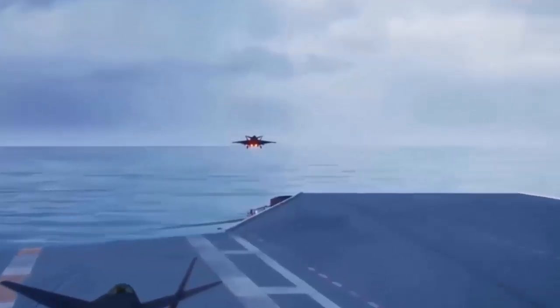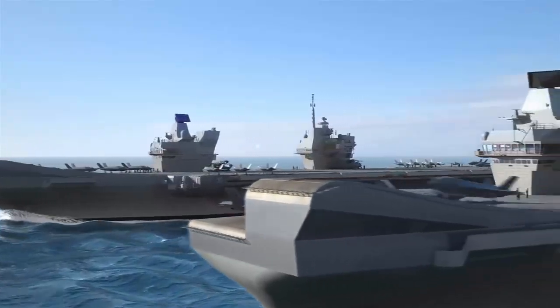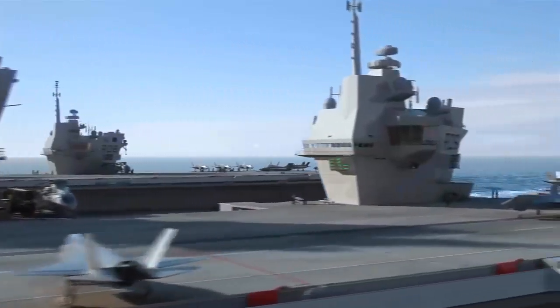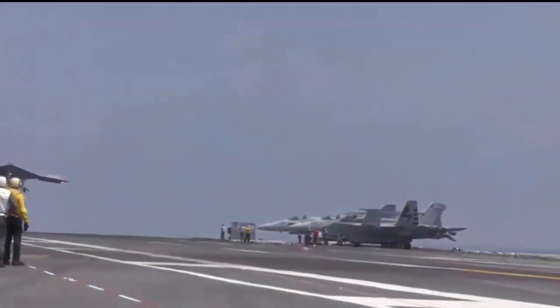Currently, the Royal Navy's Queen Elizabeth-class carriers are able to operate short take-off and vertical-landing F-35B stealth jets, as well as helicopters. There have been previous indications that the service wants to at least explore adding different drones to its future carrier air wing.